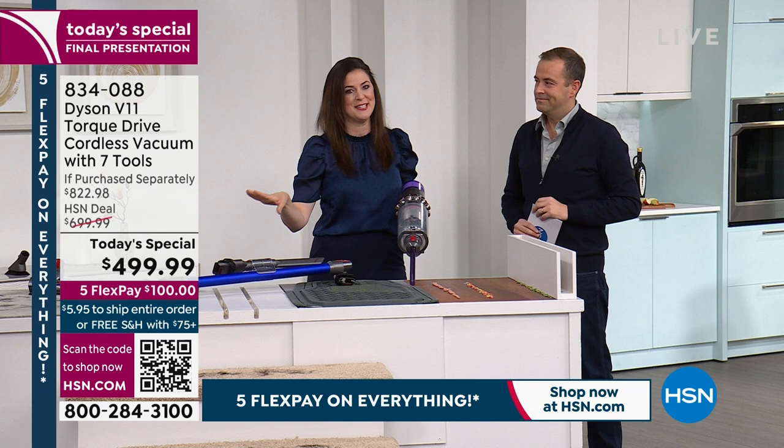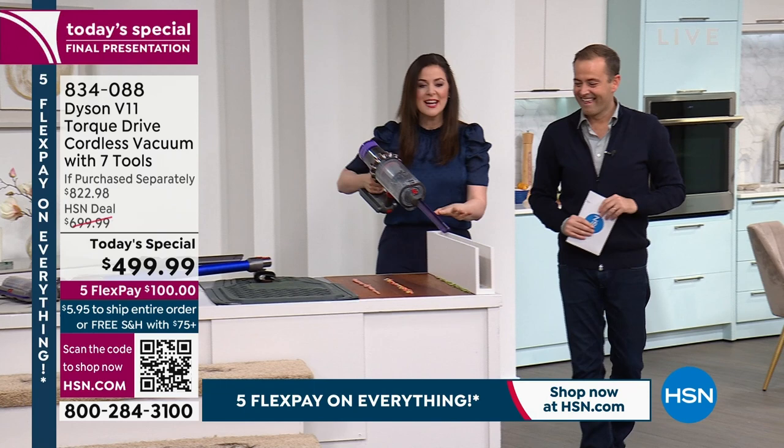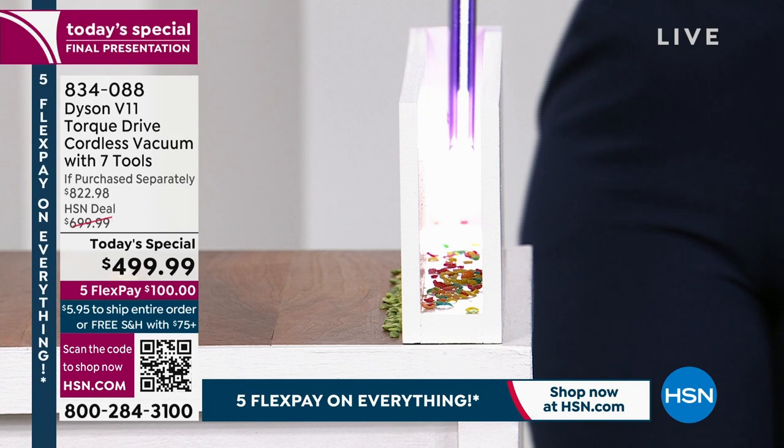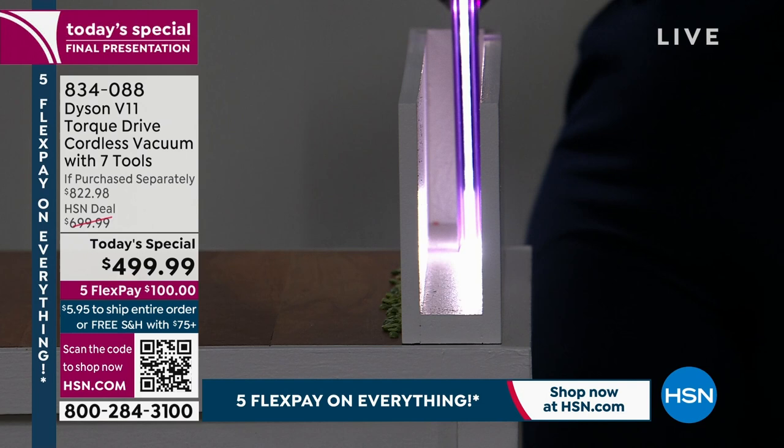A brand new demonstration is coming up — they're actually bringing the studio lights down to show the light pipe crevice tool. Vacuuming in the dark. The lights go down, and Gemma demonstrates the lighted crevice tool in a 'dark alley of dirt.' She explains why this matters: think about vacuuming between countertops and backsplashes, between the refrigerator and cupboard, between the washing machine and dryer.